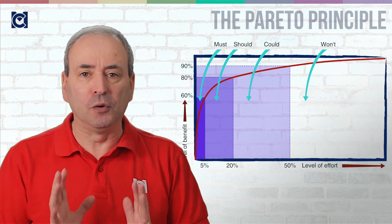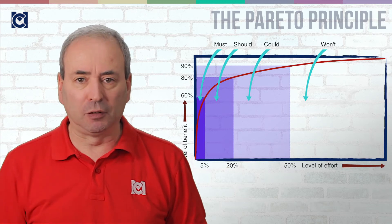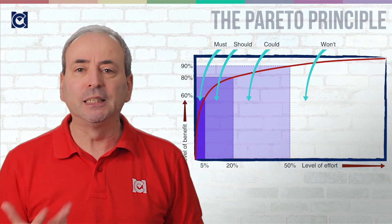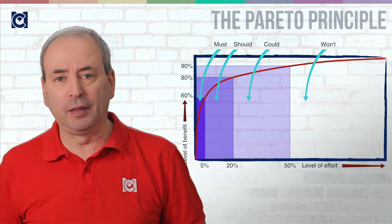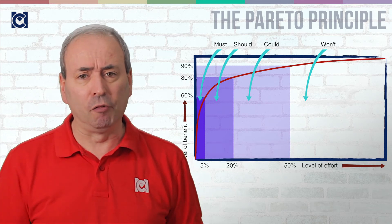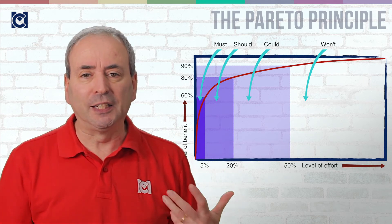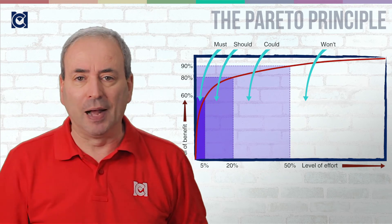You can think of a Moscow analysis very much in terms of the Pareto principle — the idea that you get 80% of the benefit from 20% of the concessions. Those very few essential items, the musts, deliver a vast majority of the benefit. A disproportionate amount of the rest of the benefit is delivered by the shoulds, but the coulds do not deliver a whole lot of benefit even though there are loads of them. And the things you won't do — you won't do them because it'll take a huge amount of work to deliver a tiny amount of benefit.